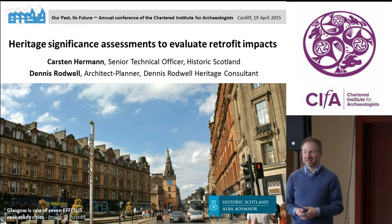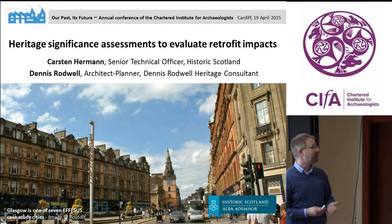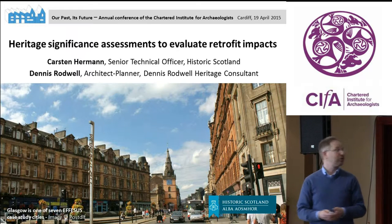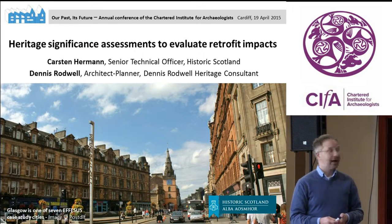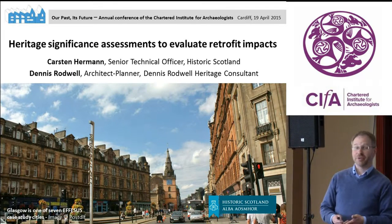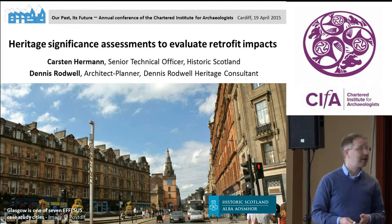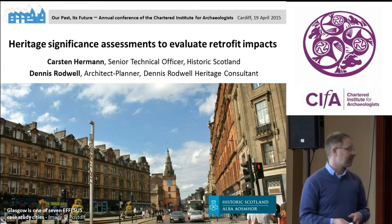Thank you to the organizers for inviting me here to present about a specific part of the APSIS project. We've been developing a heritage significance assessment system to evaluate the impacts of retrofit measures. I'm Carson Herman. I work with Historic Scotland, advising on sustainable building conservation. The presentation was prepared together with Dennis Rodwell, an internationally working heritage consultant.